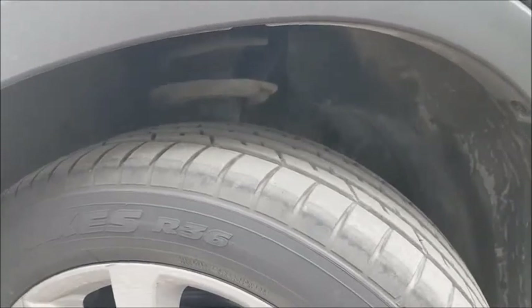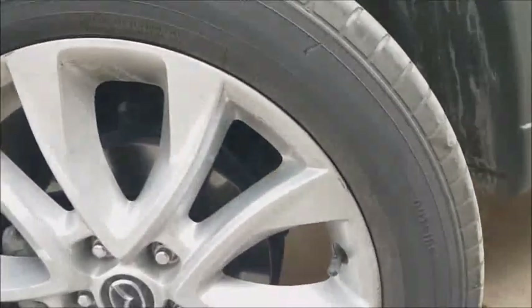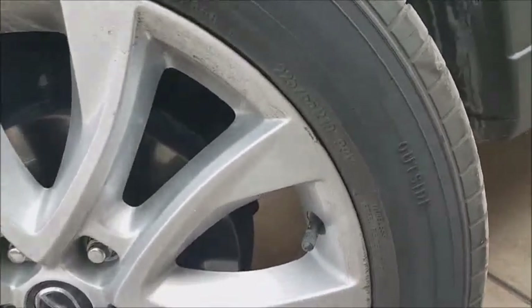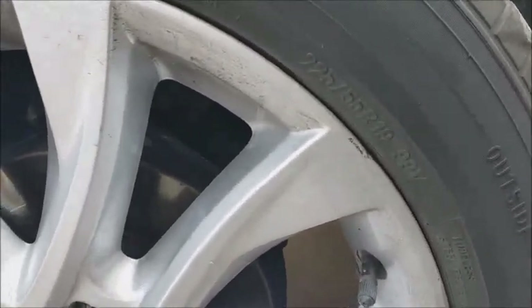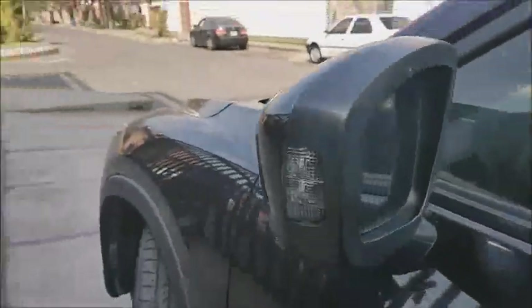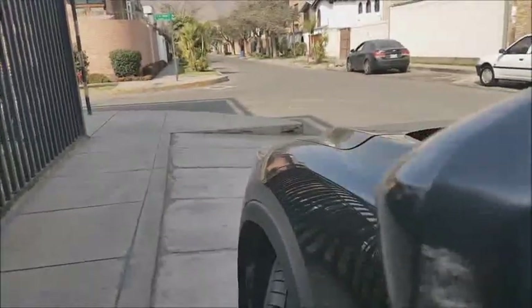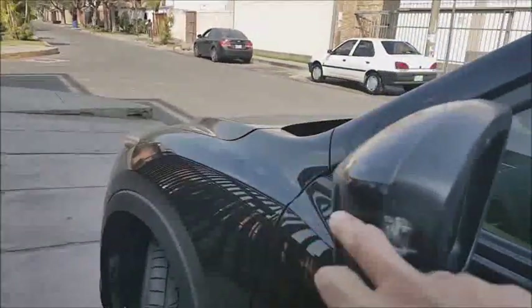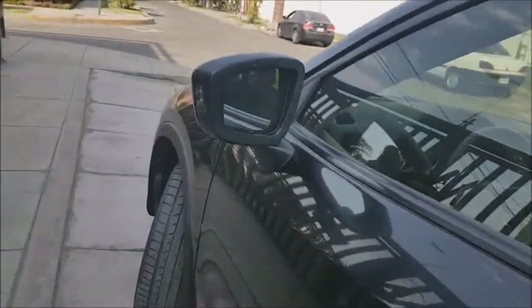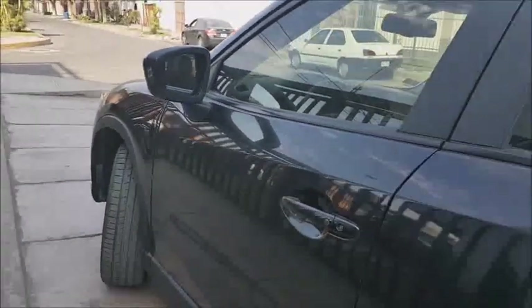It has only 25,000 and something kilometers. This car has 19-inch alloy wheels — aros de aleación ligera. The tires are 225/55. As you can see, this car already incorporates exterior turn signals and proximity sensors to help avoid affecting the vehicle.